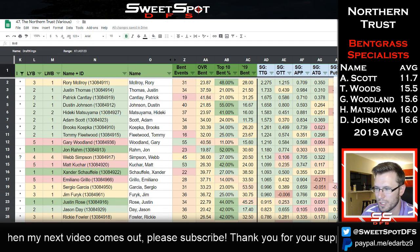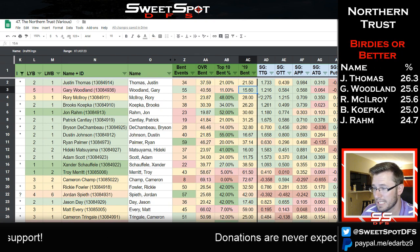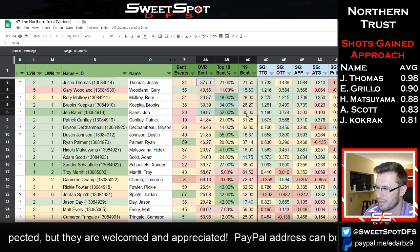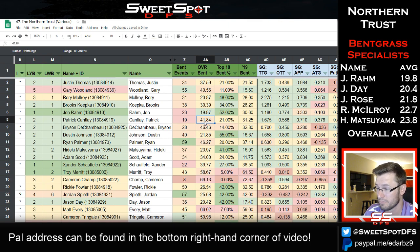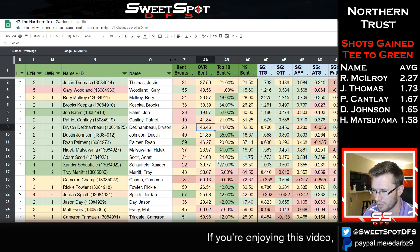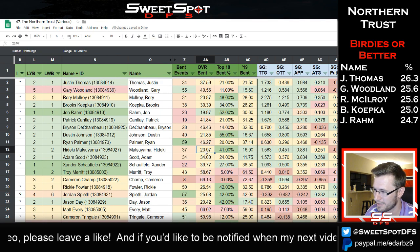Overall bentgrass for Cantlay and Bryson isn't that great — I would have assumed they were better on bentgrass, especially Cantlay, who is obviously a good Poa player. Looking at Matsuyama more — the missed cut last week isn't a big deal; that's a last week bucket two score, which is the second most common in the top 10 for this tournament. But obviously you want to choose top ones primarily.